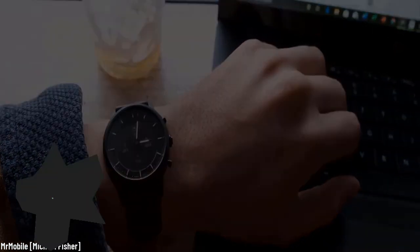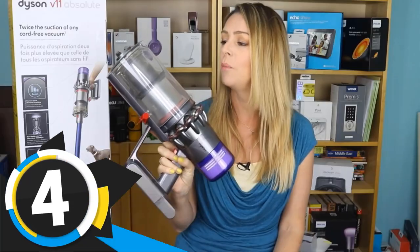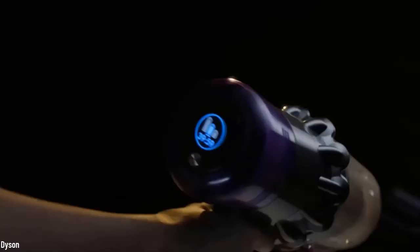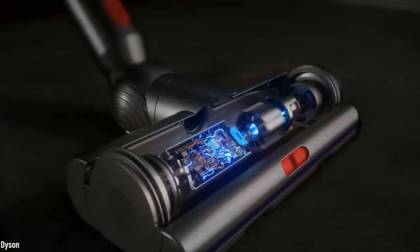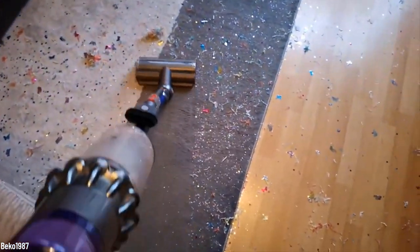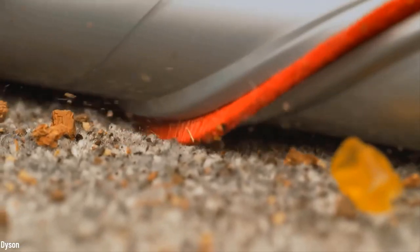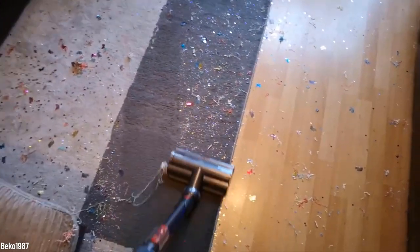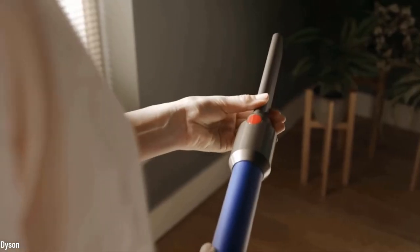Number four: the Dyson V11 Absolute. It's all you ever dreamed that your vacuum cleaner could do, but it also looks slick and it's easy to store — and it's cordless. You will know how much time it has left via the LCD screen, and it also reports filter changes and blockages. The carbon fiber filaments will keep your hard floor clean without damaging it, while you have a choice of three different cleaning modes to find the ideal balance between power and runtime.